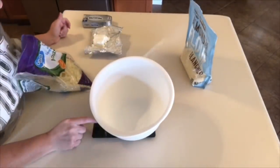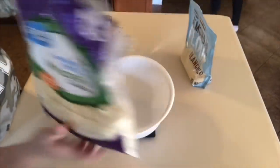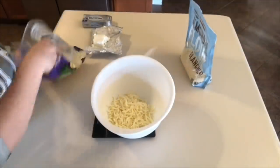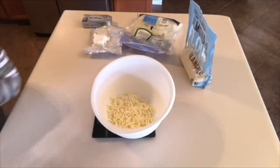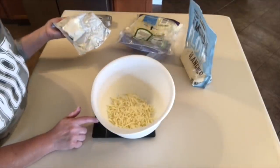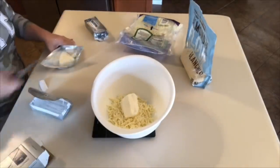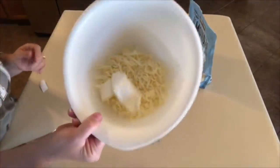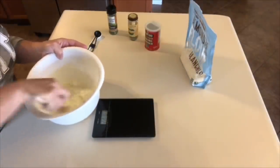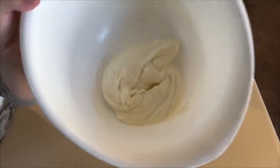I have my scale set to grams. I'm going to put in 168 grams of mozzarella cheese, then switch to ounces and add four ounces of cream cheese, zeroing out the scale between each. I'm going to microwave this until it's nice and melted together — I might have to do it a couple of times. This is pretty much what fathead dough looks like when it's ready.